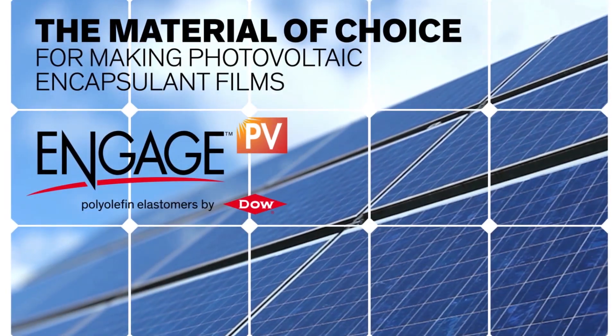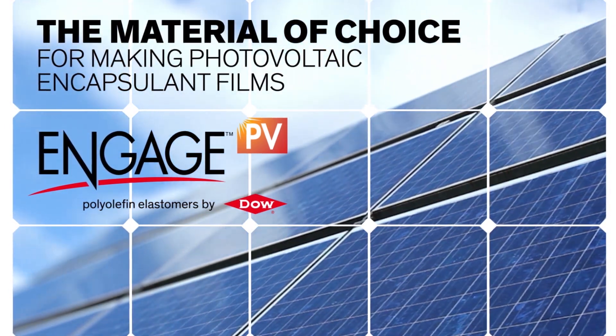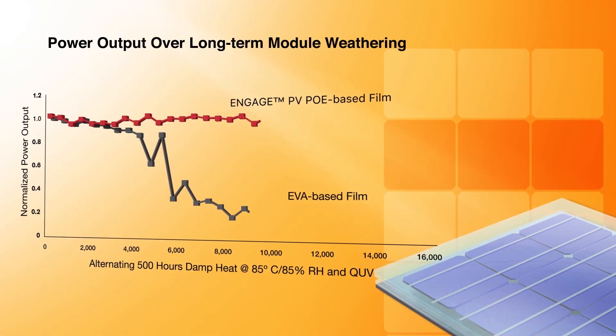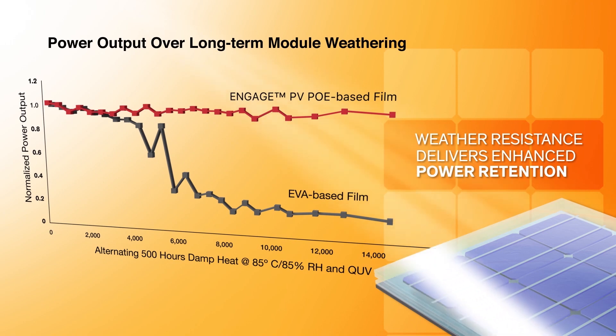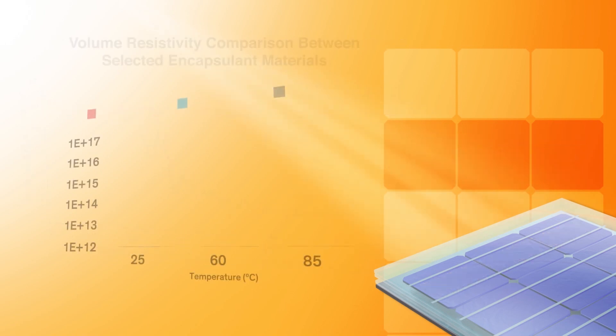Engage PV polyolefin elastomers is a family of resins designed specifically for photovoltaic encapsulant films. Unlike commonly used ethylene vinyl acetate co-polymers, which produce corrosive acid byproducts that lead to module power loss, chemically stable Engage PV resins preserve module performance in accelerated weathering tests.